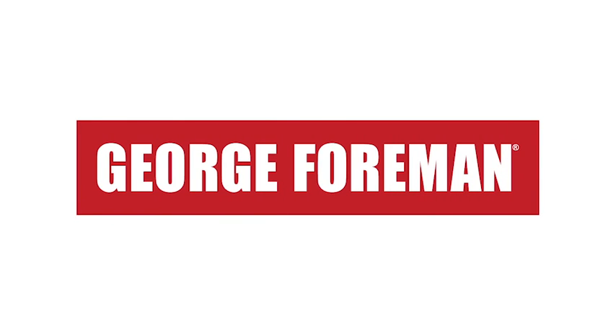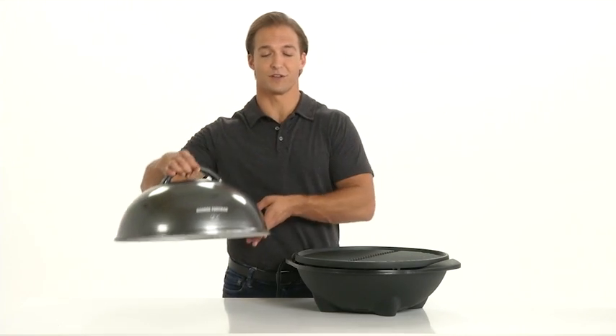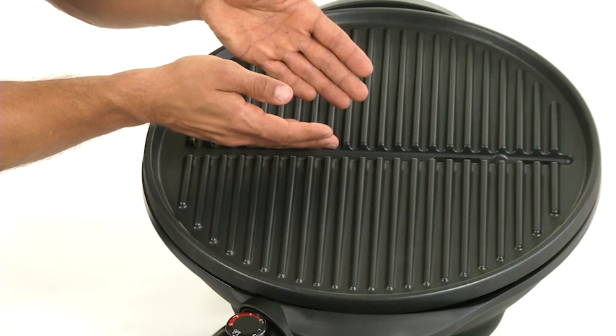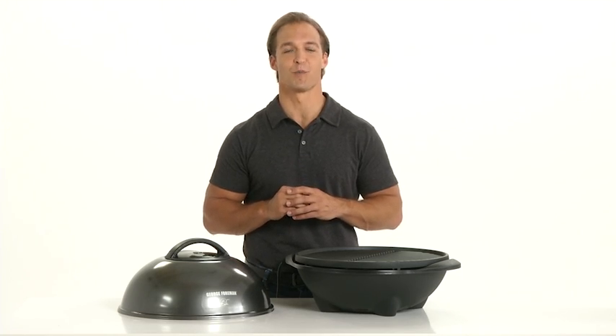George Foreman, the number one brand in grilling, just got bigger. With over 240 square inches of cooking surface, the George Foreman Indoor-Outdoor Grill can handle up to 15 servings at once, and it has all the classic features you've come to love in a George Foreman grill.